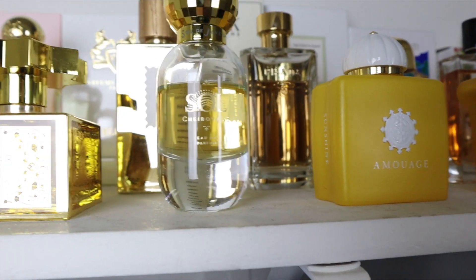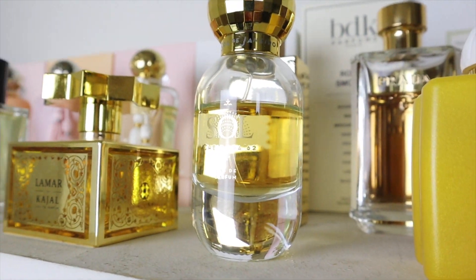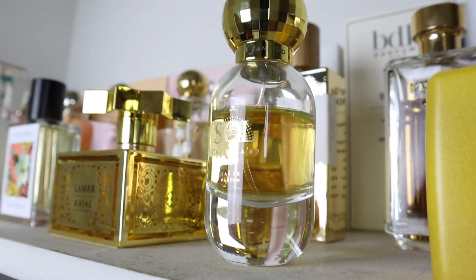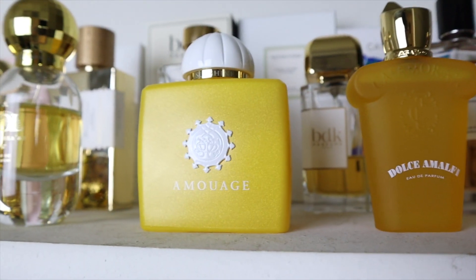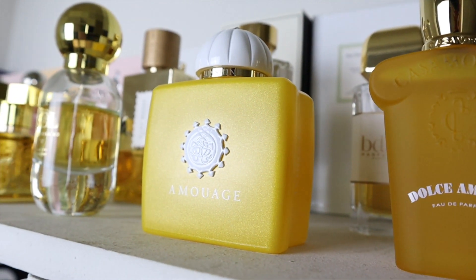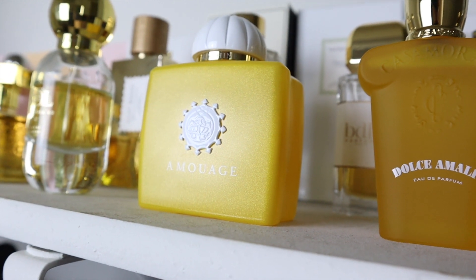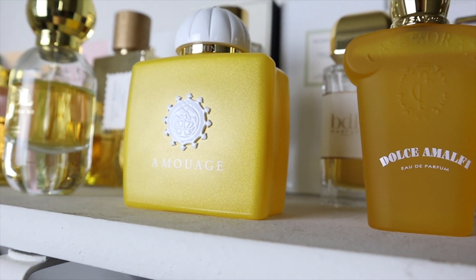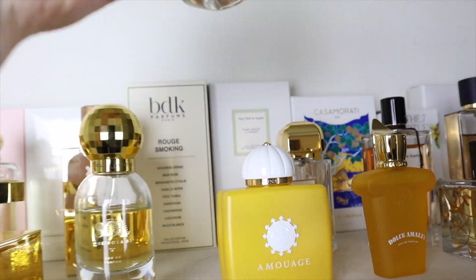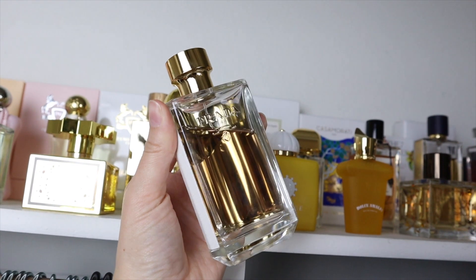We have the Sol de Janeiro Cheirosa 62 — this is the infamous Bum Bum cream in a fragrance. Amouage Sunshine Woman is one of my first niche fragrance discoveries. I absolutely love it; it's so unique, so good — it's like white tobacco with apricots. Let's grab Miss Prada La Femme — a very beautiful, classic, clean fragrance that could easily be a signature scent.